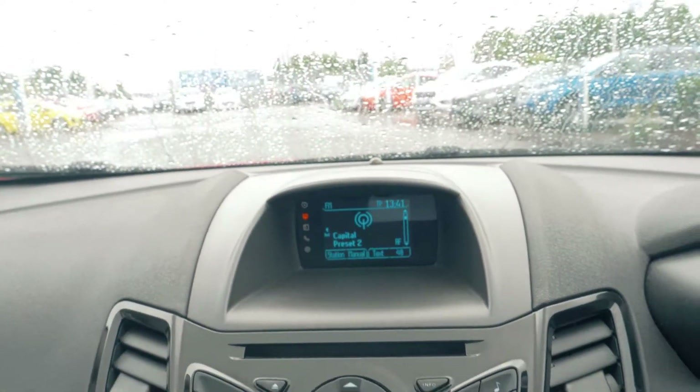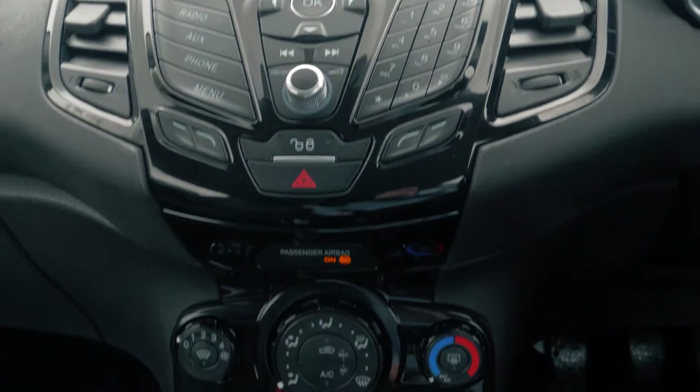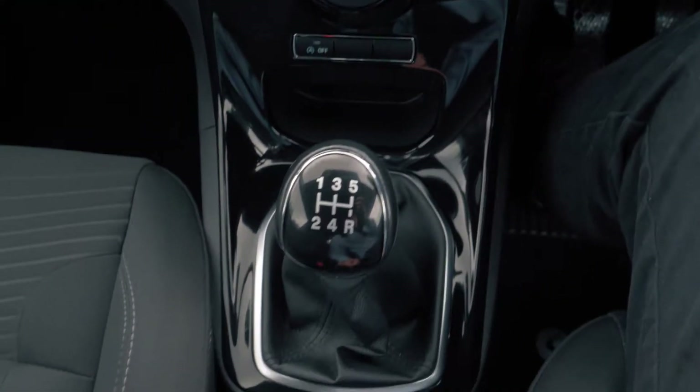There is a built-in CD player as well as Bluetooth and USB connectivity, so you can hook your phone up to the car.